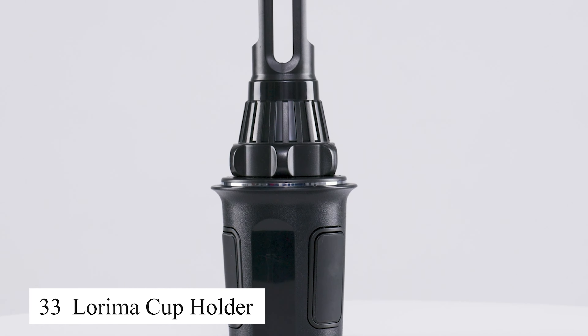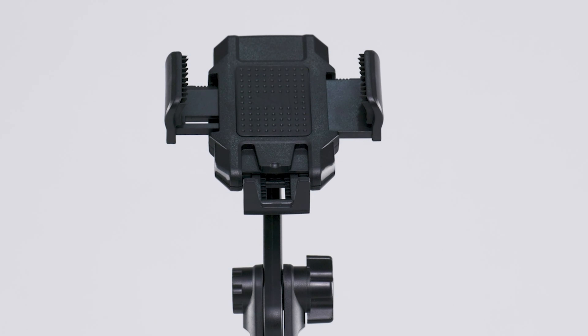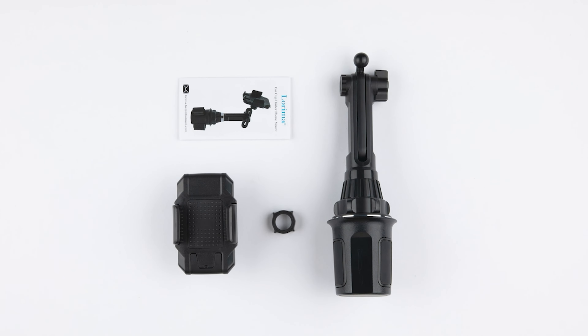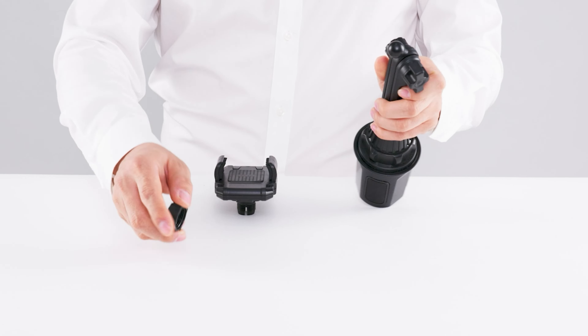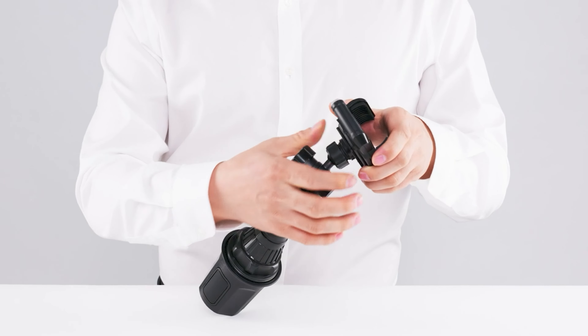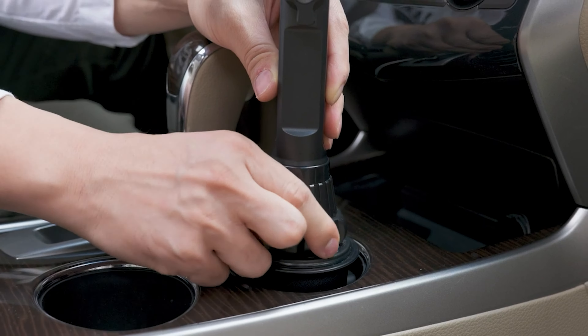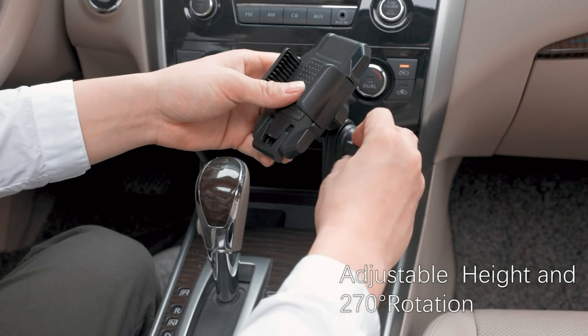The Lorima cup holder is a truly handy accessory for my car. With its expandable design, I can easily hold larger cups or water bottles without worrying about spills. The holder can rotate and adjust in size, fitting into any car's existing cup holders. This is a must-have product for anyone who frequently carries drinks on long drives.